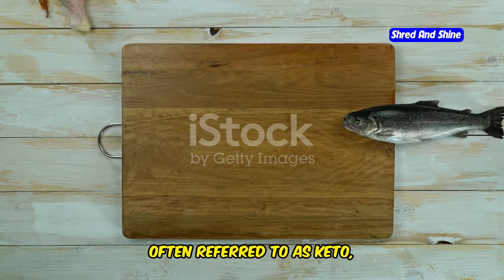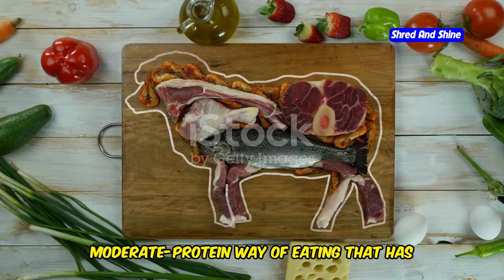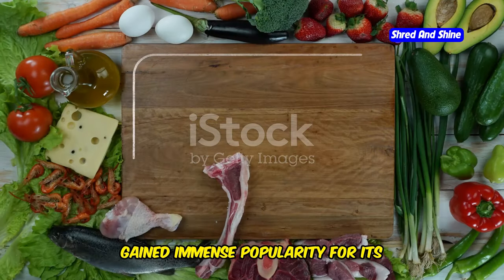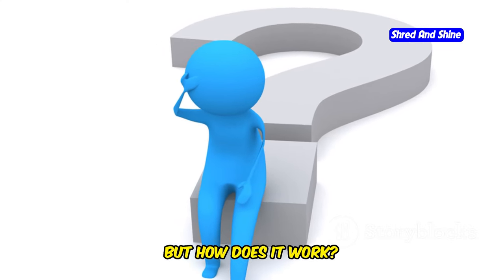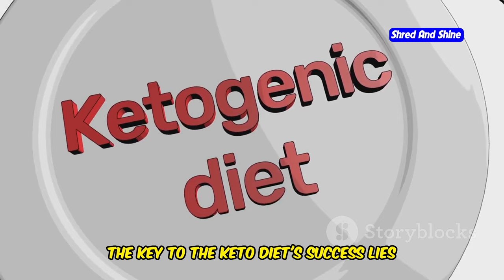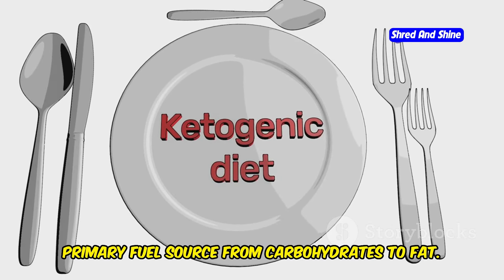The Ketogenic Diet, often referred to as keto, is a low-carbohydrate, high-fat, moderate-protein way of eating that has gained immense popularity for its remarkable effects on weight loss and overall well-being. But how does it work? The key to the keto diet's success lies in its ability to shift your body's primary fuel source from carbohydrates to fat.